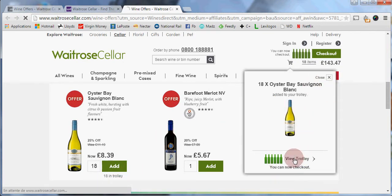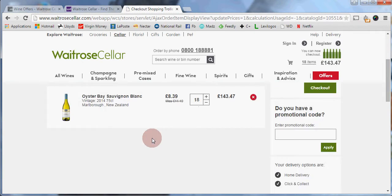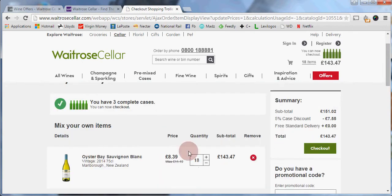If I click on 'View Trolley', I can see all the details of my order with 18 bottles of Oyster Bay. For Waitrose Cellar, make sure you are ordering multiples of six bottles. It doesn't have to be the same wine because you can mix and match, but you must order in multiples of six. Here I have three complete cases, so I can now order.